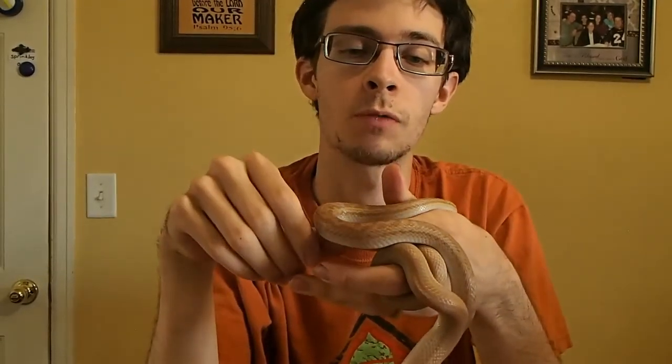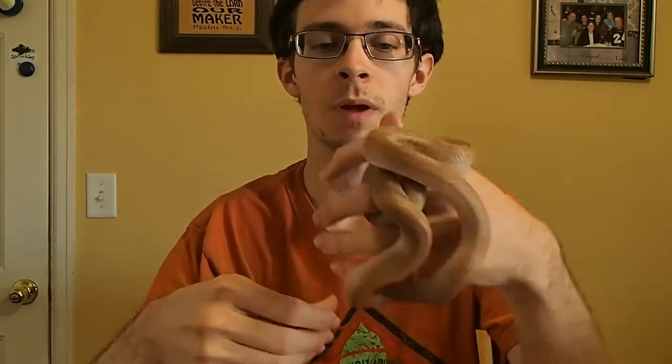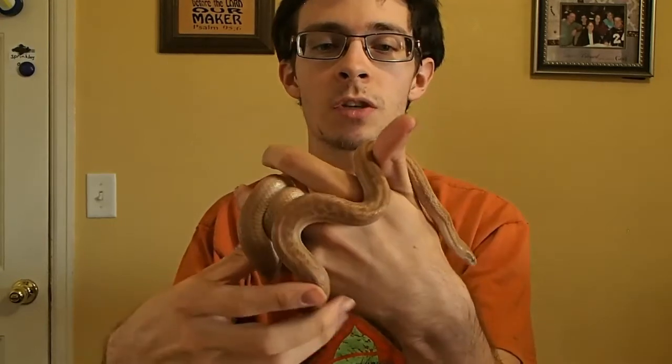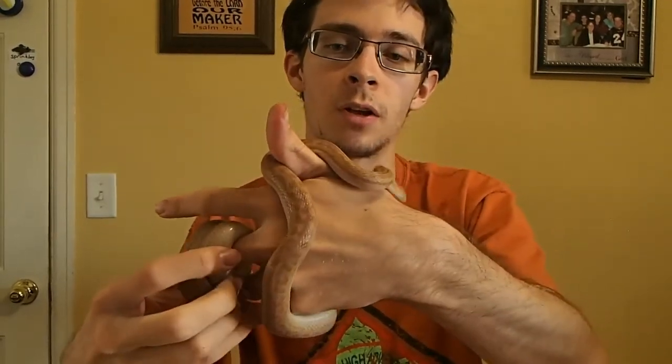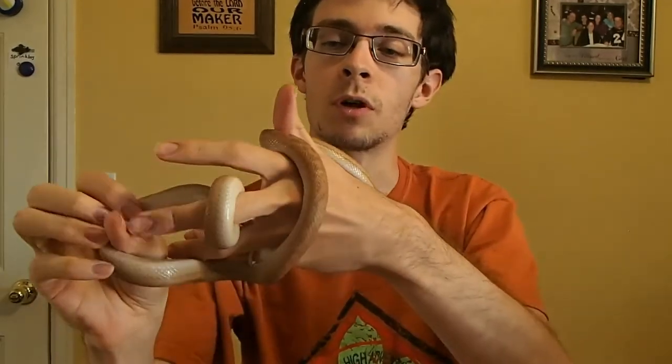A unique thing about these guys is what is referred to as sexual dimorphism. In some species that refers to differences in color or patterning, but in the case of house snakes it's primarily a size difference. You can see Carmel here — she's still young but has quite a ways to grow still. Adult females often reach more than three, sometimes up to four feet or more once fully grown. The males are much smaller — they'll only get up to between two and two and a half feet on average.